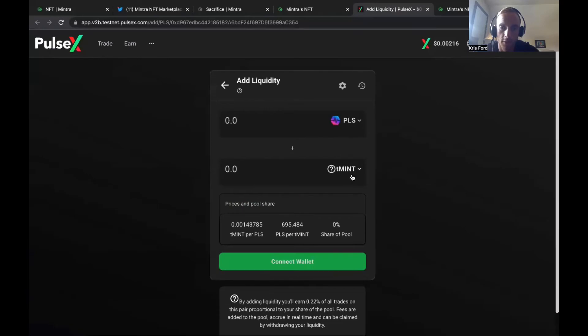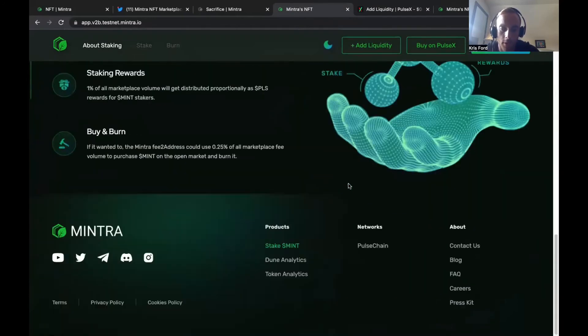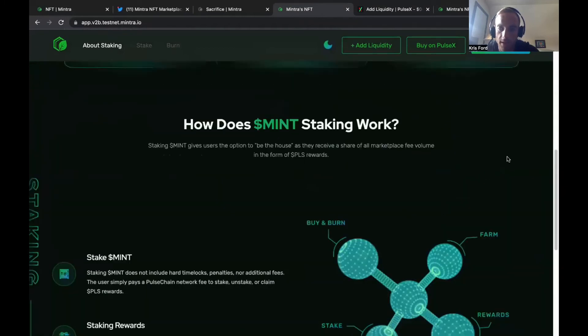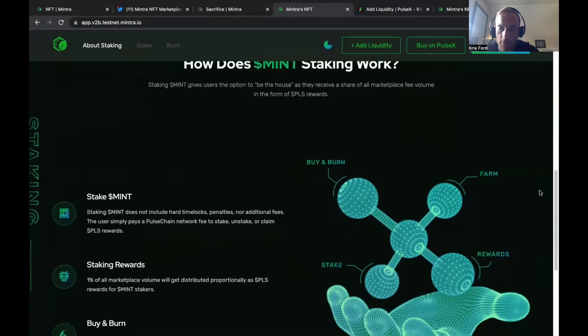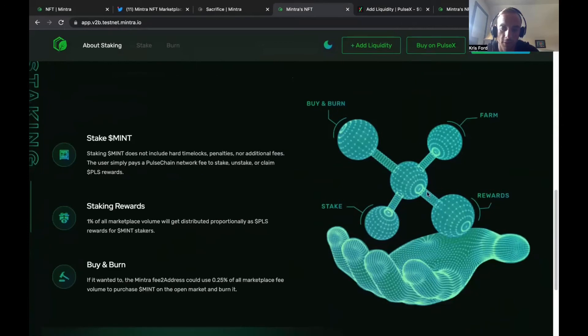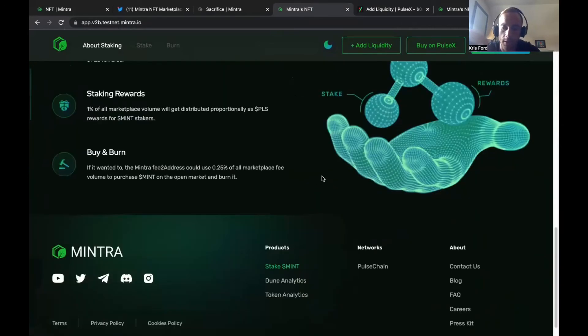How it works is easy and simple. You can create an LP pair with the Mentra token using PULSE, and buy it on PulseX. They're going to have a staking app, and I love how they have a visual setup showing the buy-and-burn, the farm function on PulseX where you earn rewards, and the staking option. It presents everything you can do in an easy-to-understand way.